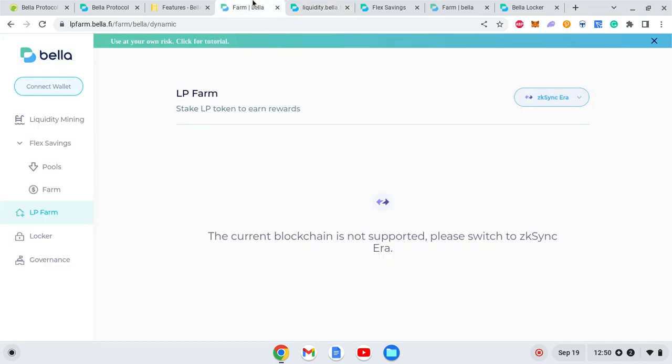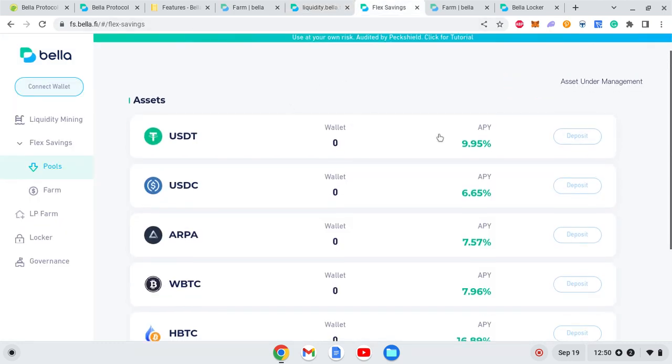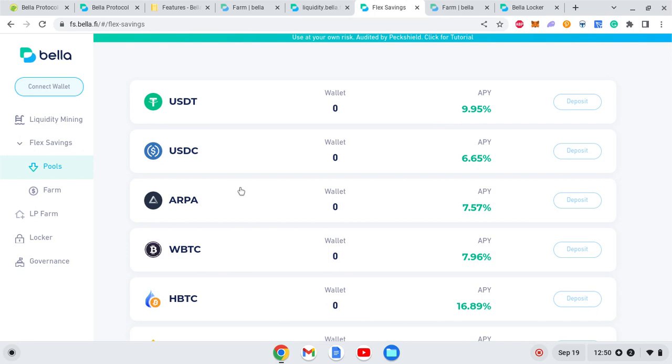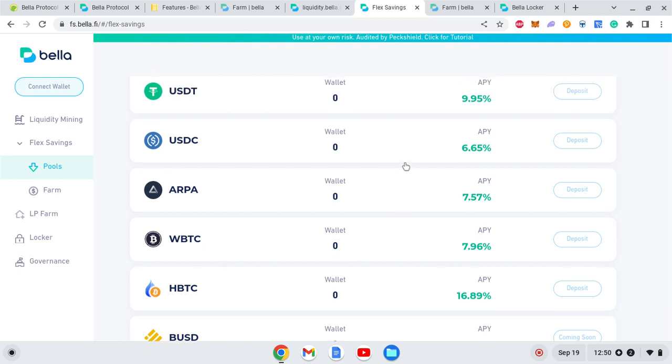If you click on the Flex Saving button, you will see pools and farms with different APYs on different assets. These are apparently managed by their AI board — that's what they mention in the docs as their cutting-edge technological AI board.